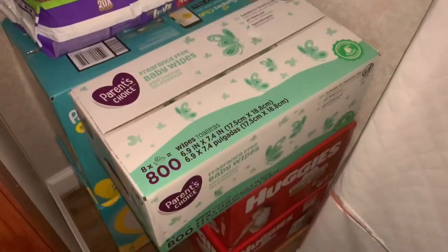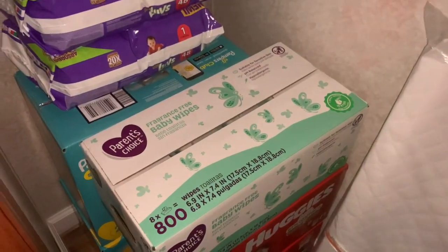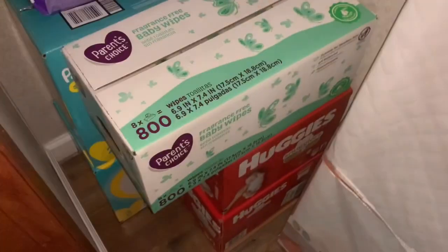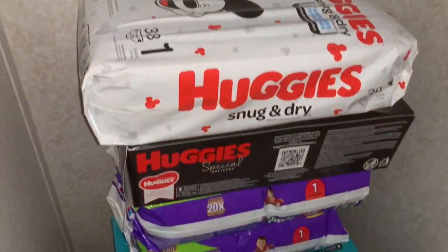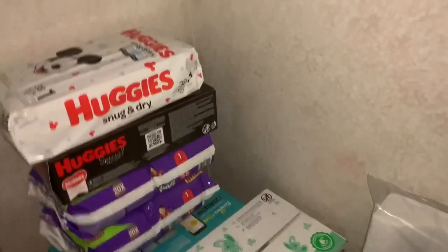My diapers — let me tell y'all, I started on my diapers. This doesn't even look like much, but I have 800 wipes. I have two Huggies boxes, they're like 84 count. I have size three — that's like 136. I have size two — that's 148. I also have ones in newborn diapers. I didn't get many newborns because I feel like my baby is going to be seven or eight pounds — I'm just guesstimating.